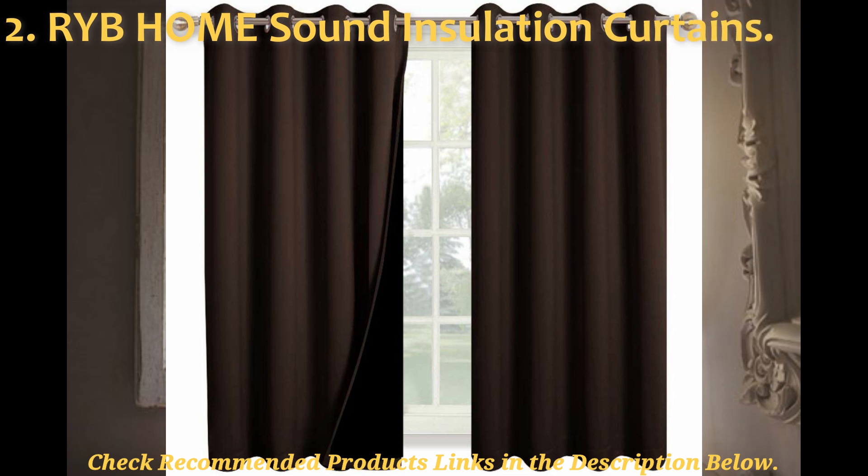In number 2, we have the RYB Home full blackout curtains. These are my pick for the best versatile soundproof curtains from a relatively new brand in the industry. But right from their design, these curtains come with a unique construction that features a three layer technology for both effective sound reduction and thermal insulation.